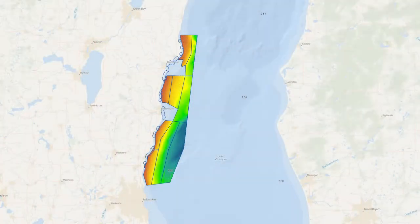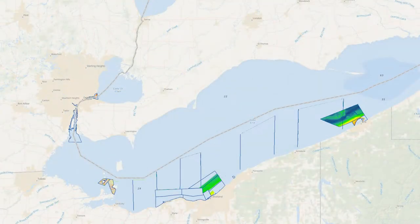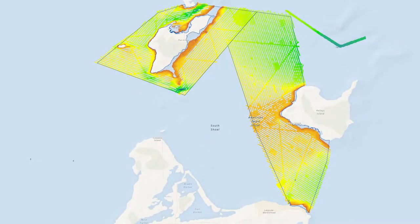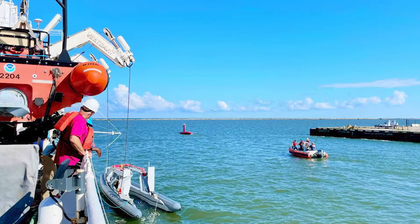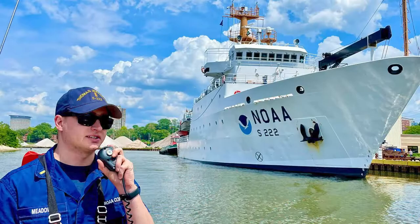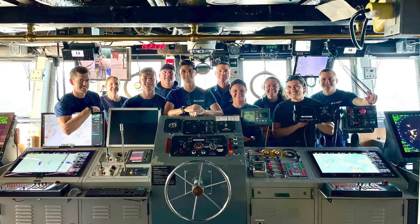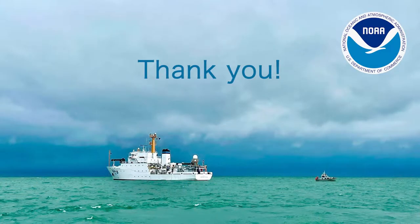Overall, NOAA's 2022 Great Lakes hydrographic surveying campaign was a tremendous success, resulting in 1,380 square nautical miles of Lake Michigan, Lake Huron, and Lake Erie surveyed. We appreciate the efforts and contributions of everyone who supported this important work. A special thanks to NOAA's Office of Marine and Aviation Operations and the NOAA Corps Officers and Mariners aboard Thomas Jefferson that made this mission possible. Thank you.